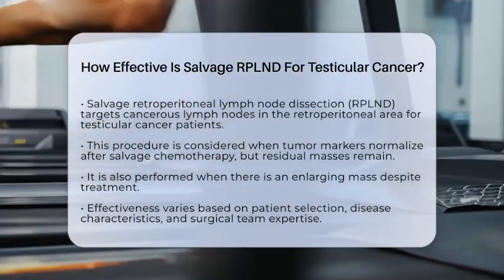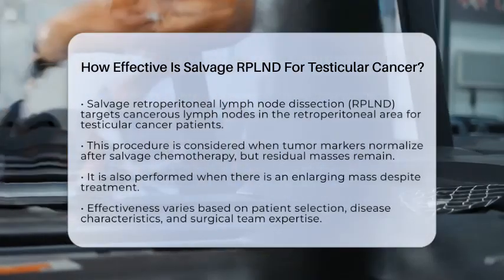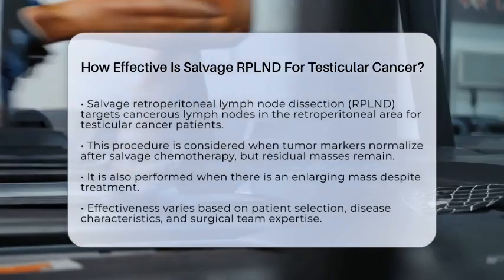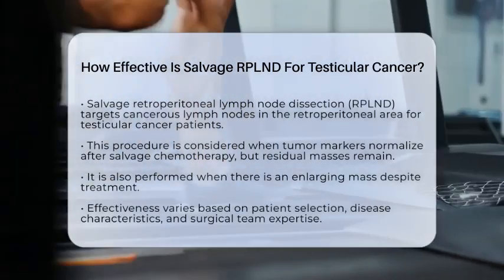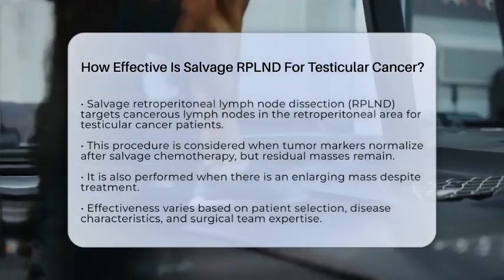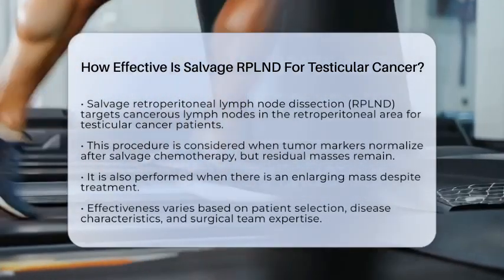This question is crucial for patients facing persistent or recurrent disease after chemotherapy. Salvage RPLND is a surgical procedure aimed at removing cancerous lymph nodes in the retroperitoneal area, which is located behind the abdominal organs.